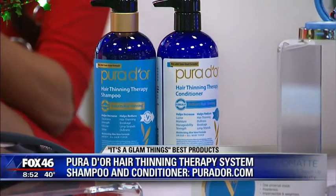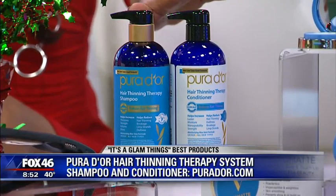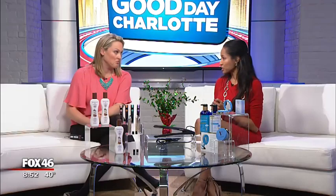This next one could be for a man or a woman — specifically someone who might have thinning hair. This is from Purityor, and this is their hair thinning therapy system — shampoo and conditioner. We love this simply because it's an all-organic, all-natural product. It's also good for frizzy hair, color-treated, chemically treated hair, and it helps against breakage.